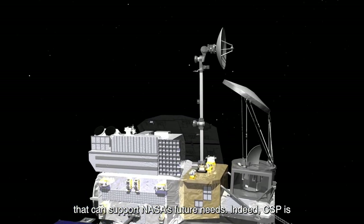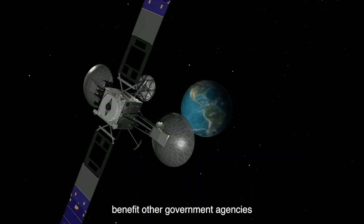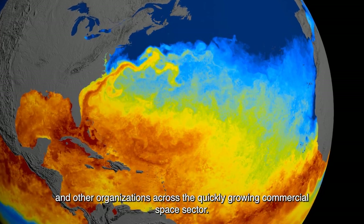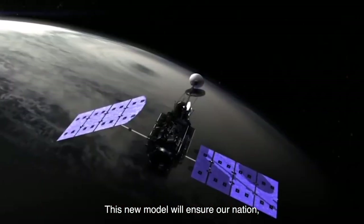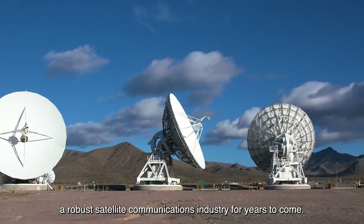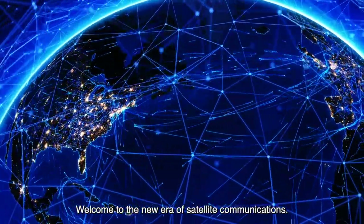Indeed, CSP is seeding the backbone of a new space network that will benefit other government agencies, other nations' space agencies, and other organizations across the quickly growing commercial space sector. This new model will ensure our nation a robust satellite communications industry for years to come. Welcome to the new era of satellite communications.